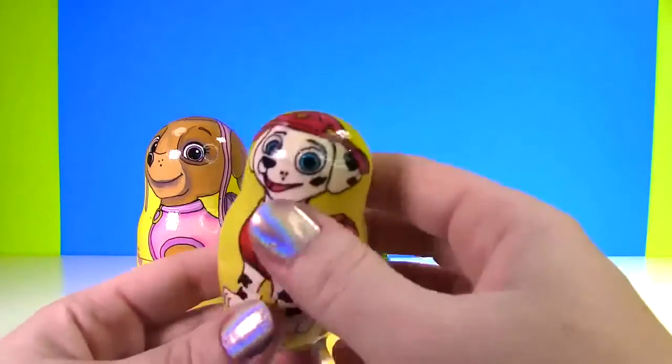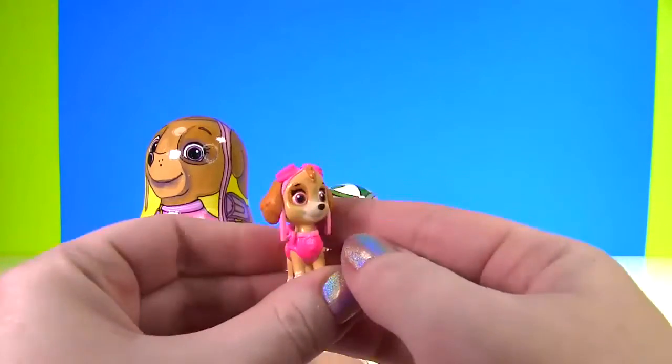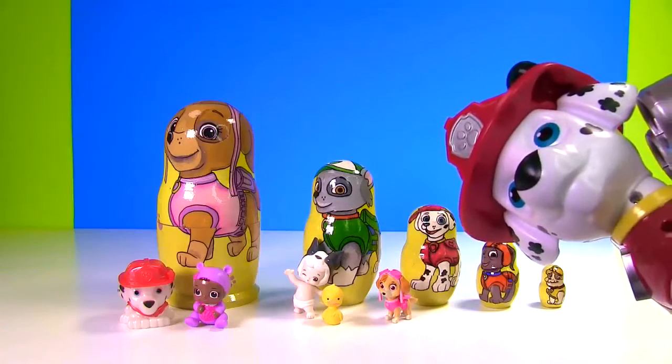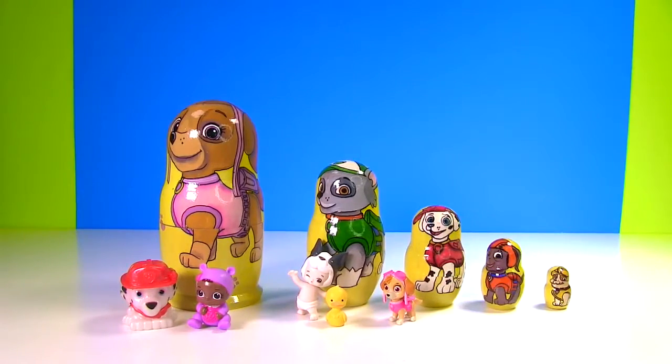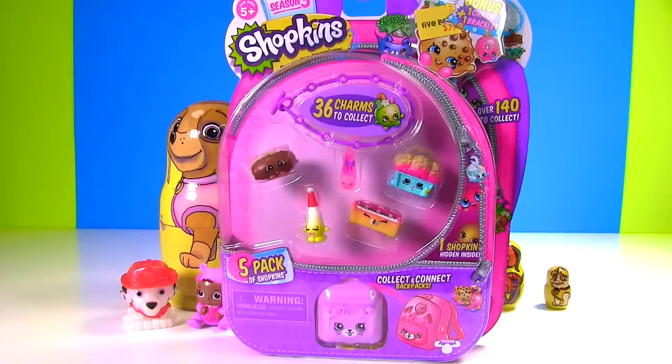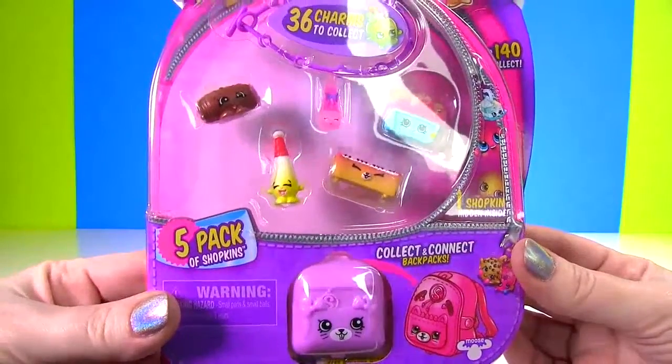Let's see if there's anything inside of Marshall! There is! A little tiny Skye was inside of Marshall! And that's not all! We have a big toy surprise showing up too! Wow! Let's see what that toy is! Whoa! It's a Shopkins 5 pack! And it's season 5!